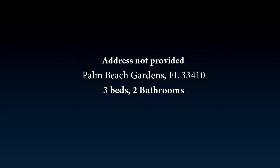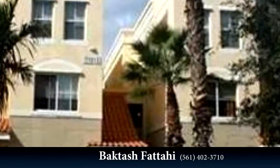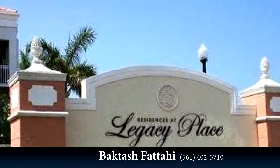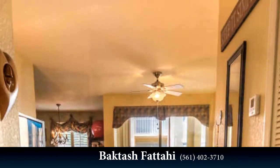This property is a three-bedroom, two full baths home. Interior features of this property include walk-in closets and a bar. The approximate square footage is 1,466 square feet.